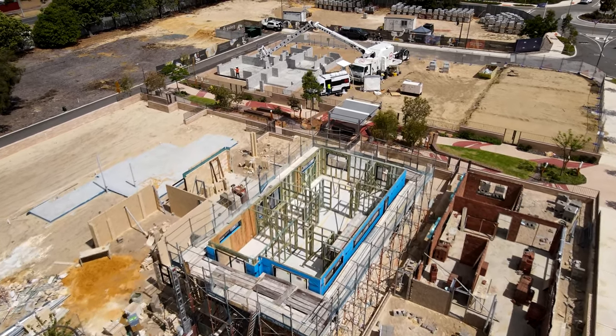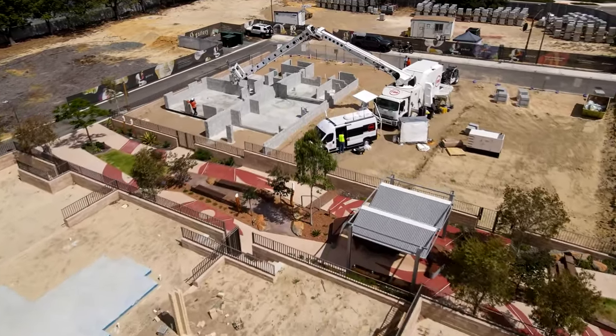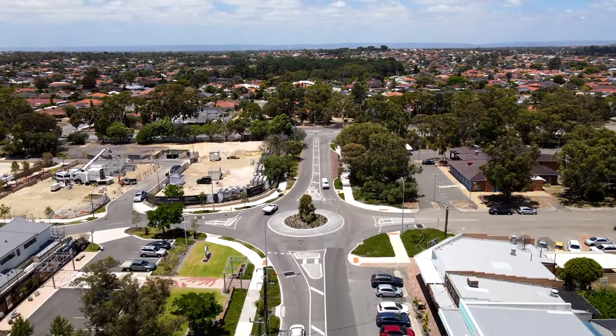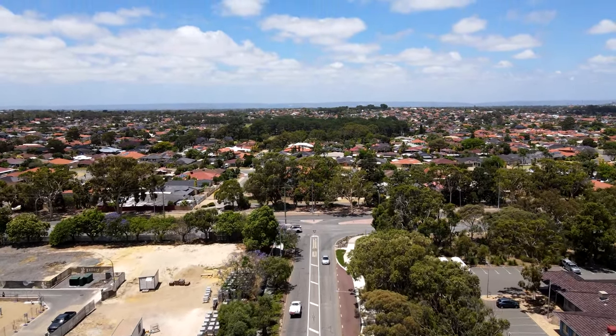Also being built within this development are a number of different townhouses, all constructed using manual methods. This satellite development is located about 20 minutes south of Perth CBD and next to a busy road, so Hadrian X is working in a typical urban infill site.